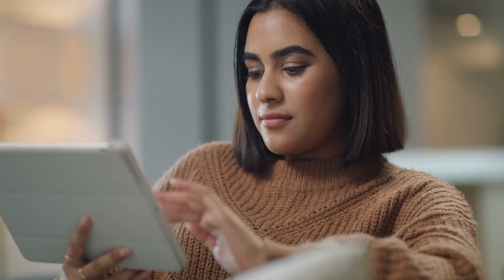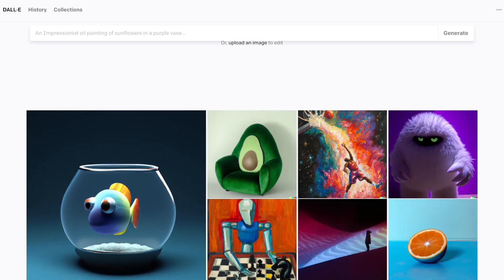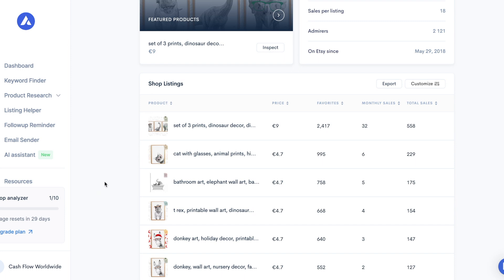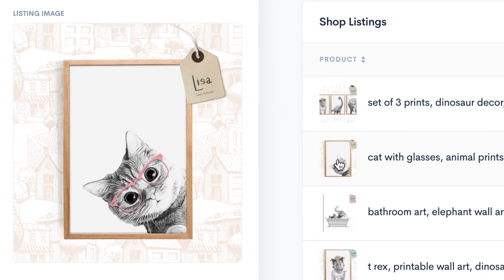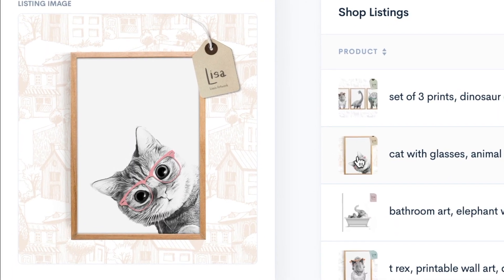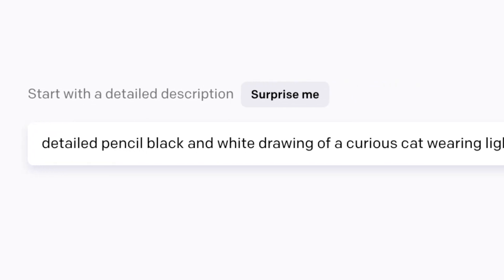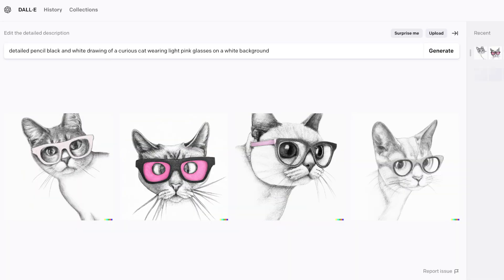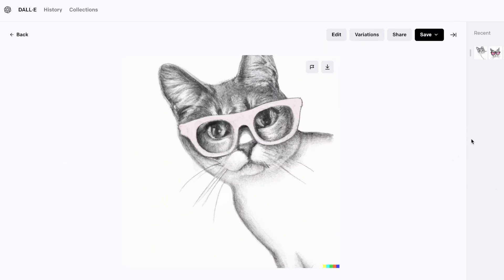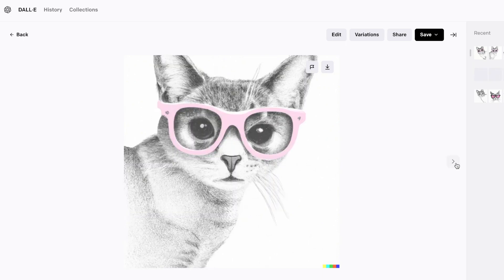Given this information, it's probably easy to guess what I'm going to do next — use DALL-E to create similar images. Let's look at the second best-selling product in that store: a poster of a curious cat wearing glasses. I went back to DALL-E and searched for a detailed pencil black and white drawing of a curious cat wearing light pink glasses on a white background. The results were impressive, and these images are just as good as the ones being sold as posters on Etsy.